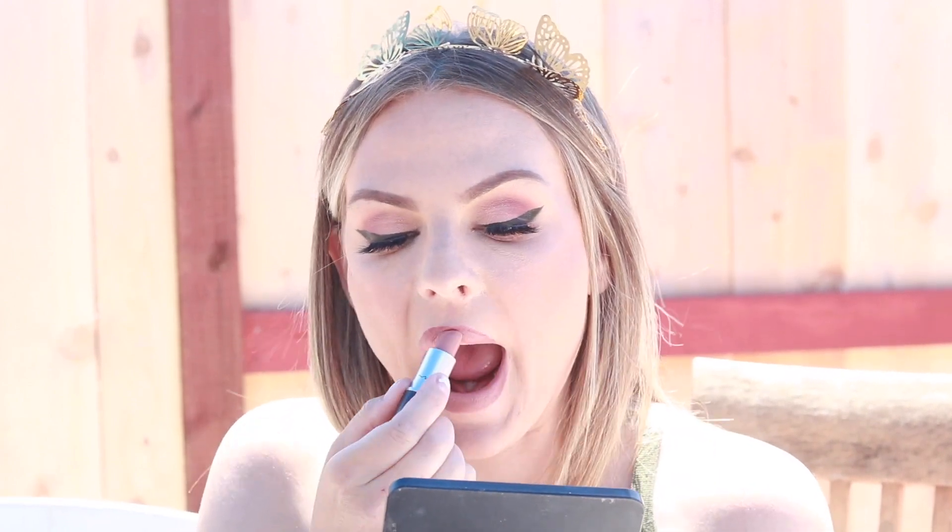My favorite is the Patrick Star MAC Cosmetics collab in mahogany — it's the mahogany lip pencil. I use it with this and then I top it off with MAC Cosmetics Honey Love, which is a cult favorite. It's perfect — I feel like it suits a lot of skin tones. It's a nice nude and it's just so good.